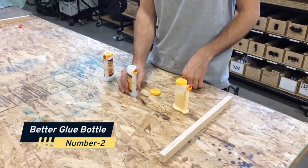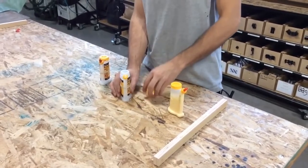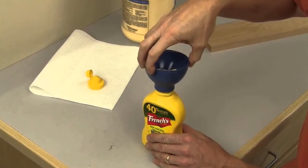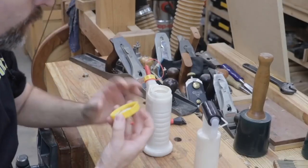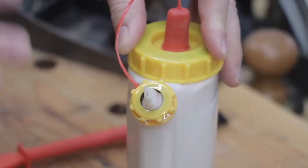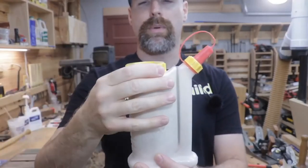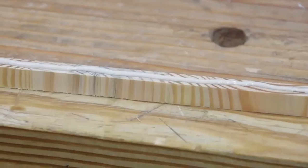Number 2: Better Glue Bottle. Using wood glue is almost always simpler and neater with the FastCap Glue Bot glue container. The broad base helps minimize spillage from tip-overs, and since the cap is kept firmly on top of the bottle, you'll never lose it. It has a wide blade tip and a pointed tip that can be switched out in seconds. To force the glue to the nozzle, just squeeze the bottle while holding it upright.